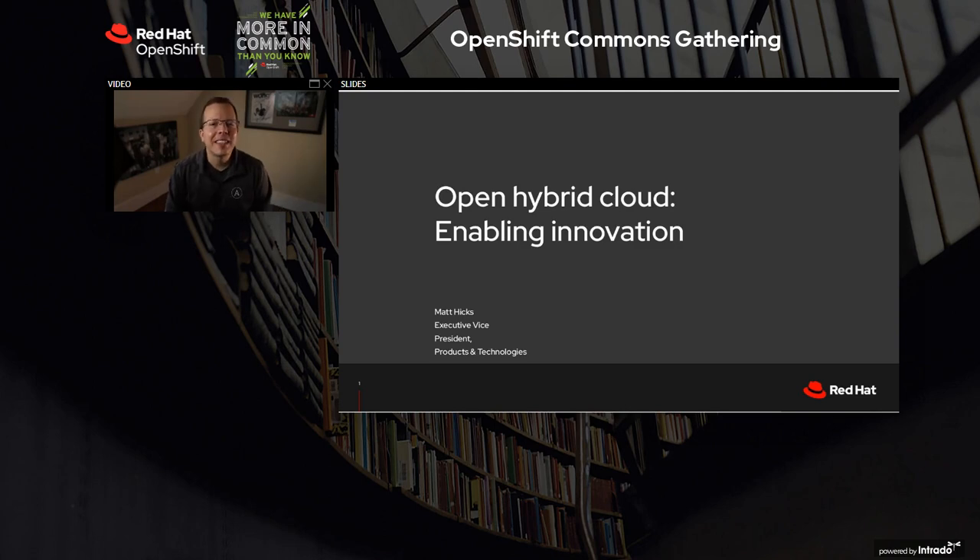Hey everybody, I am Matt Hicks and I run the Products and Technologies Group at Red Hat. I'm excited to talk with you today about Open Hybrid Cloud, more specifically about innovating with Open Hybrid Cloud.